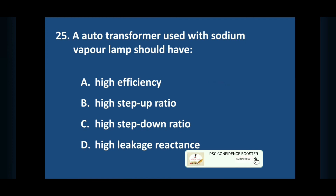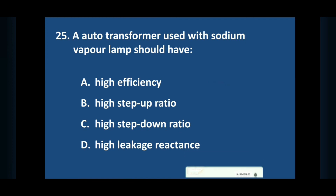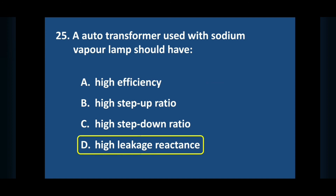Question number twenty-five: an autotransformer used with sodium vapour lamp should have — answer: reactance.